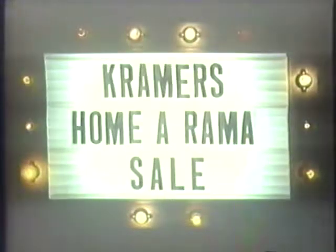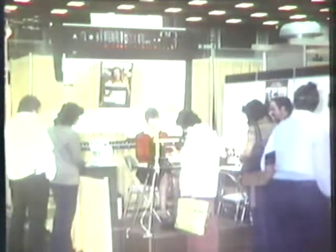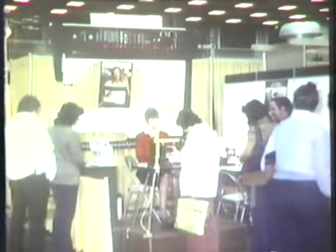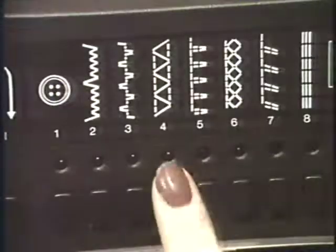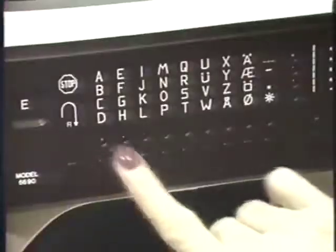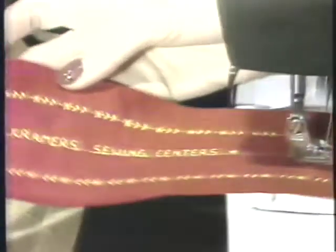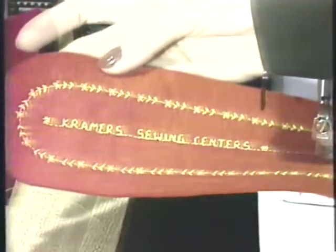Attention all sewers. This is the week for the biggest Viking savings of the year. It's Kramer's Sewing Center's big Homorama sale going on right now. Come to Kramer's booth at Homorama or to any of the three Kramer's locations and see the newest Viking sewing machines. Kramer's special show prices are such that we cannot quote them on TV or on the telephone. So come to Kramer's Homorama booth or any of the three Kramer's locations for the biggest Viking savings of the year. If you've been thinking about a new Viking sewing machine, save money and act now during Kramer's big Homorama sale.